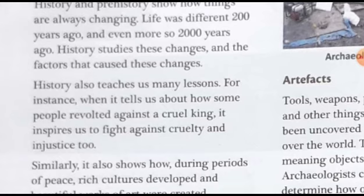History also teaches us many lessons. For instance, when it tells us about how some people revolted against a cruel king, it inspires us to fight against cruelty and injustice. By reading history, we come to know about some cruel rulers and how the subjects of their kingdoms fought and protested against them. By that knowledge, we are also inspired nowadays to fight against corrupt or bad rulers, if there are any.